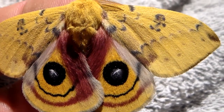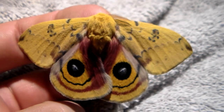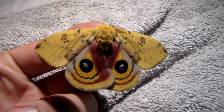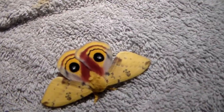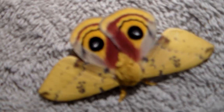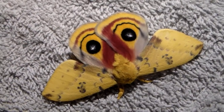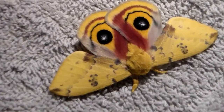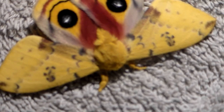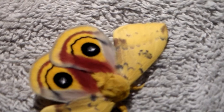Hello there everybody and welcome to my video of me showing you an Automerus IO. That basically sums up the entire video because I'm just going to show you this moth here — the Automerus IO. And believe me guys, in my entire life I have seen and bred an incredible diversity of moths. I think that I may have seen over 300 species of moths in captivity.